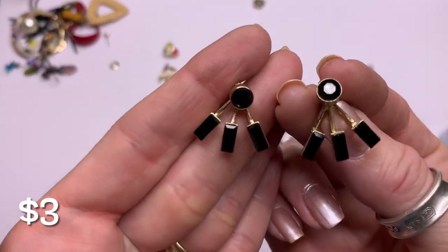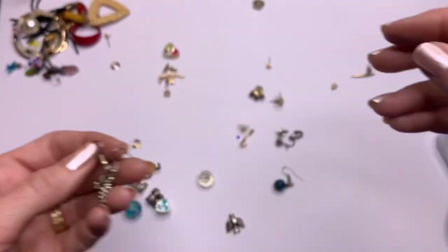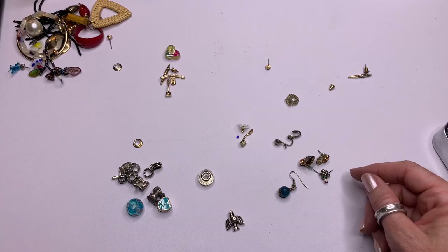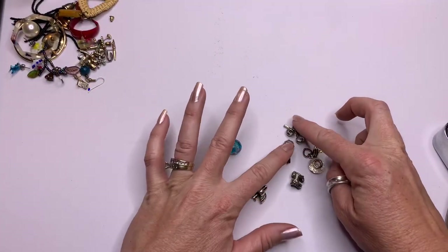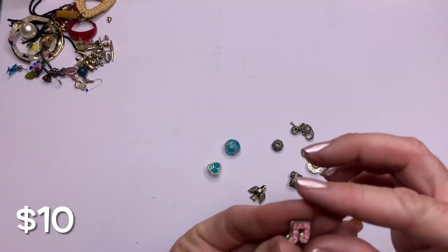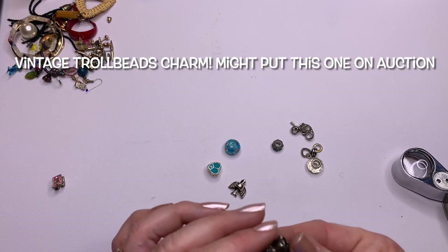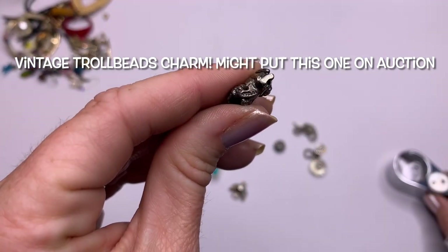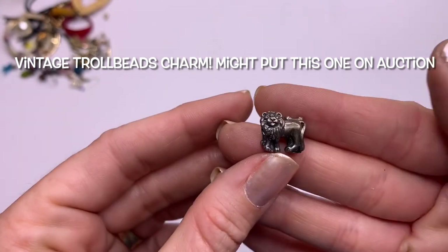Alright, we have more little grapes — somebody liked grapes. I think these are all singles. And we have all these little charms — that looks like it says something. That says 925 — we have a little music note sliding charm. This is 925 — it has a tarnish and it's a lion. I don't know if it's from The Wizard of Oz, but it's a sliding sterling silver charm.